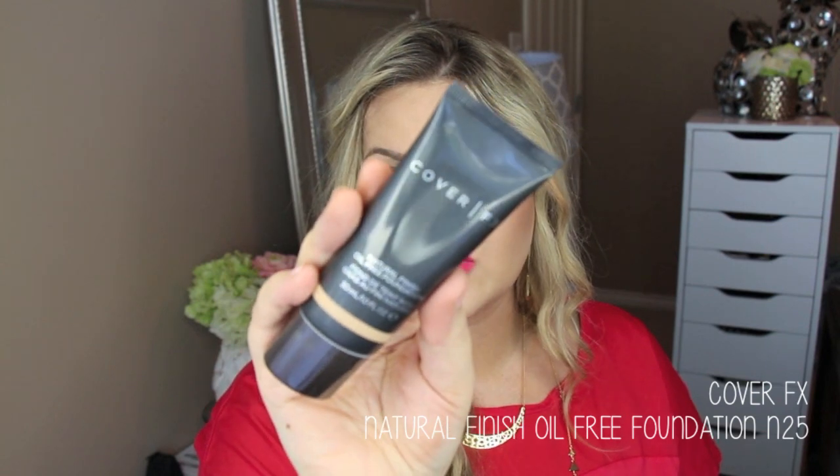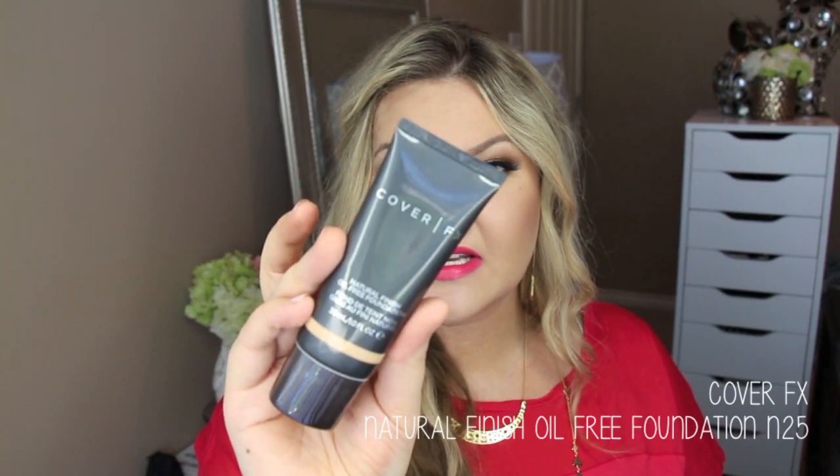I'll start off with a couple of the products that were sent to me. These are from Cover FX and I've used some of their products before — really enjoyed the custom cover drops, love those. They sent a few items to try out and I really have been enjoying using these. This is the Natural Finish Oil-Free Foundation in the color N25. Really, really nice cream foundation. It gives a really great finish on the skin with being full coverage.